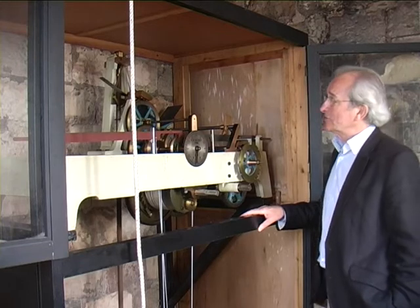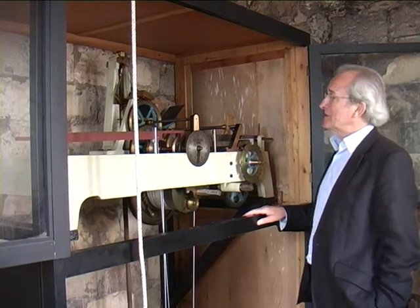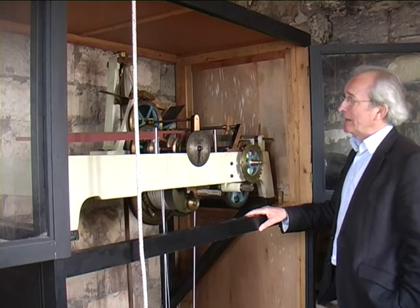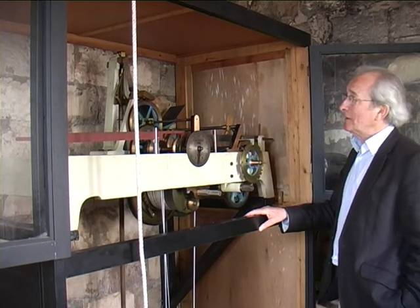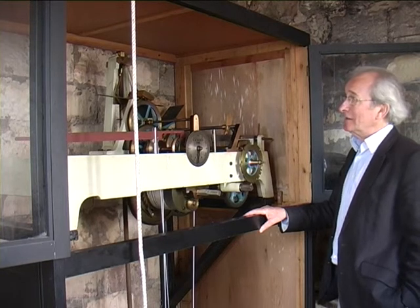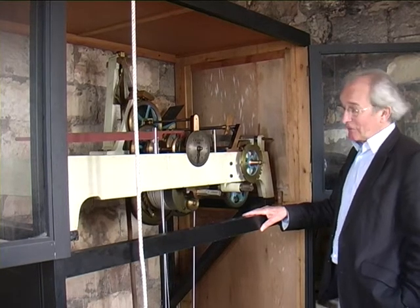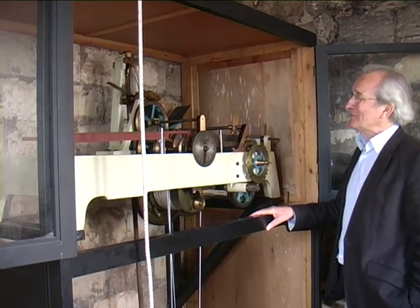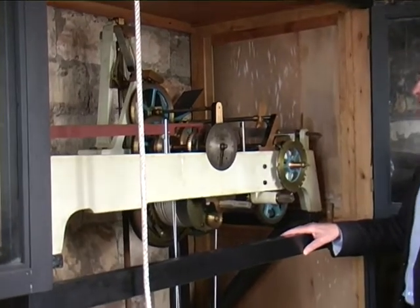The clock has a double three-legged gravity escapement, which was invented for Big Ben by Lord Grimthorpe, and quickly adopted by the Newey family with a few perfections, as they like to call them, on Grimthorpe's original design.